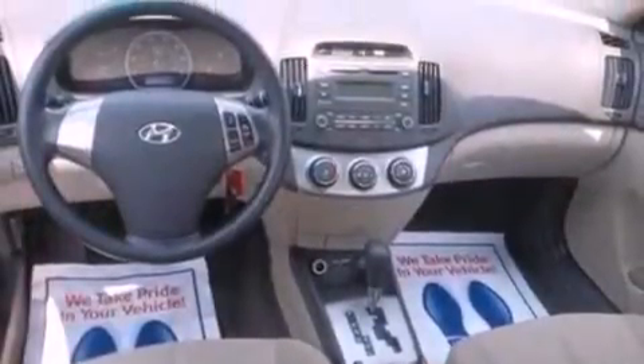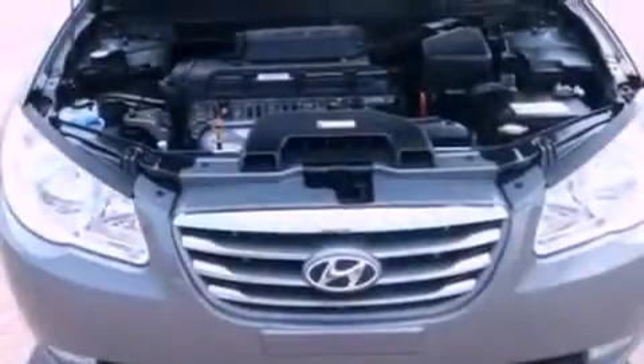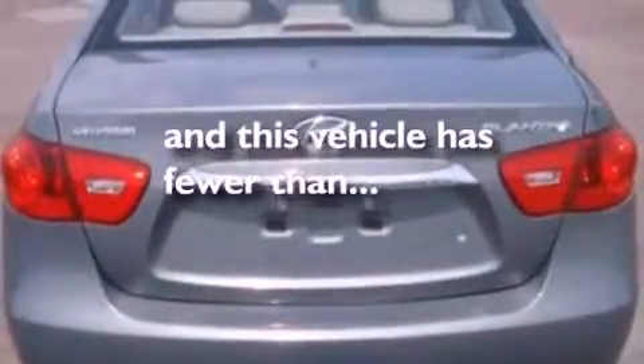Its top features include heater vents for rear seat passengers, full-power accessories, a keyless entry system, a multi-link rear suspension, four-wheel independent suspension, a security system, privacy glass, a low-tire pressure indicator, 12-volt power outlets, and this vehicle has fewer than 31,000 miles on the odometer.